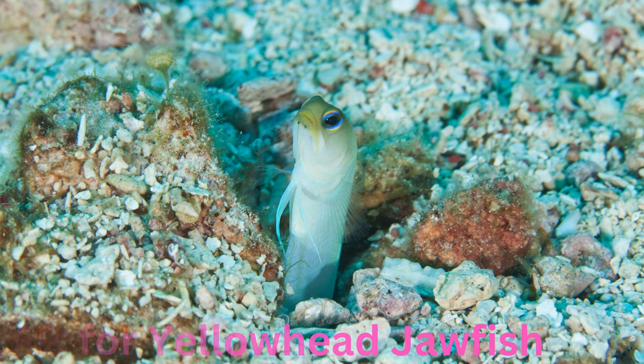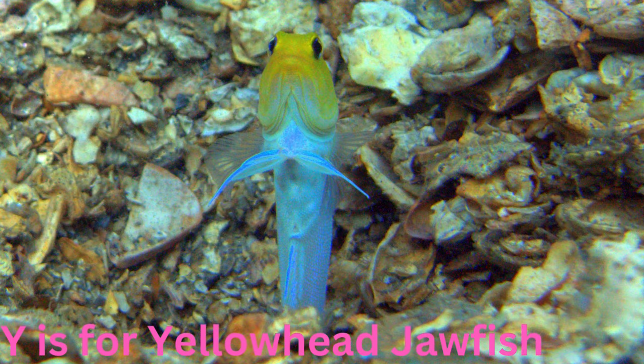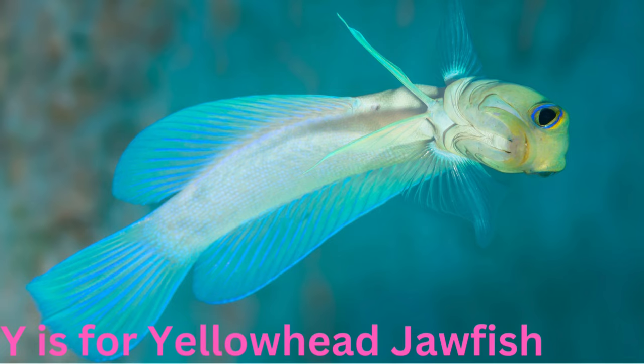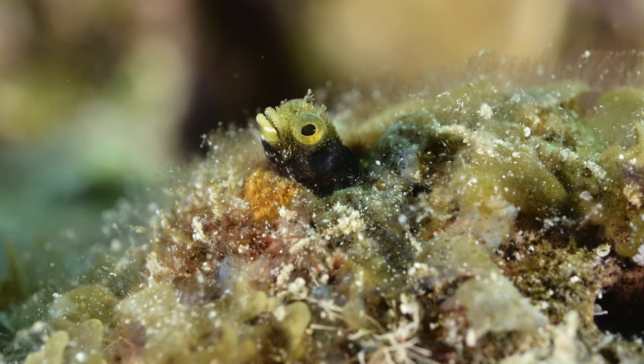Y is for yellow-head jawfish. Yawning and yellow-headed, the yellow-head jawfish is a diligent digger that creates burrows in the sandy ocean floor. With its watchful eyes and vibrant head, it stands guard over its home, adding a burst of colour to the sea floor.